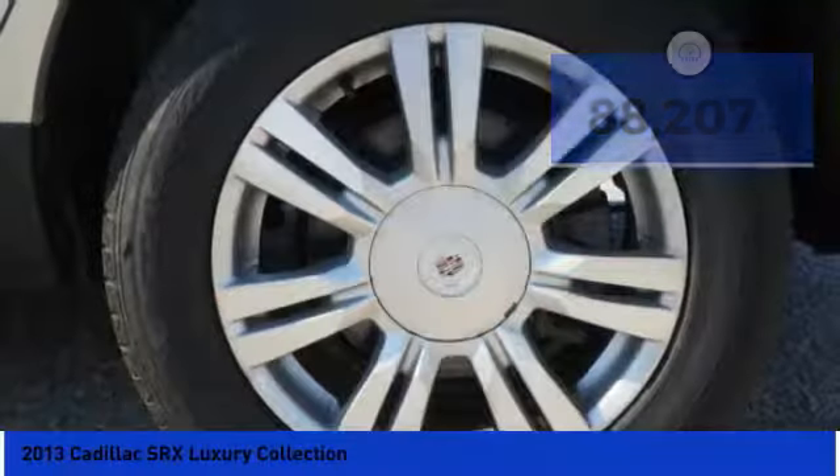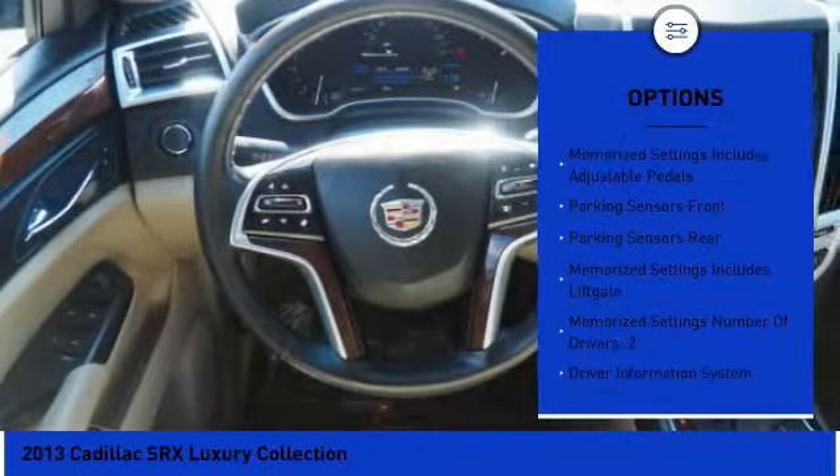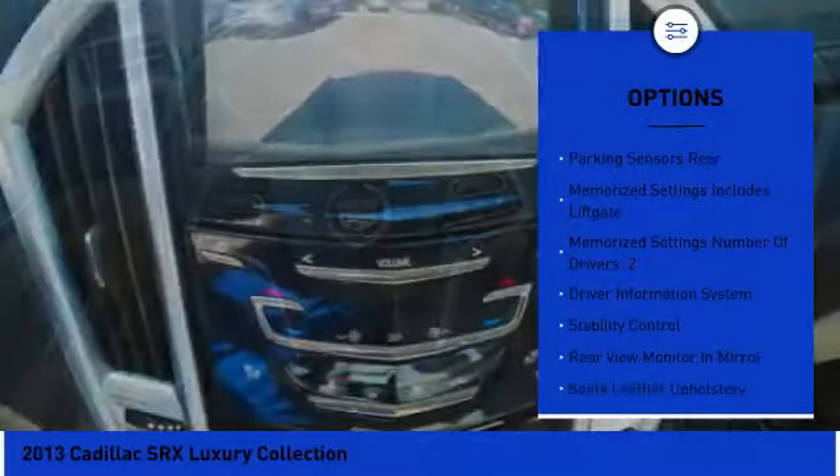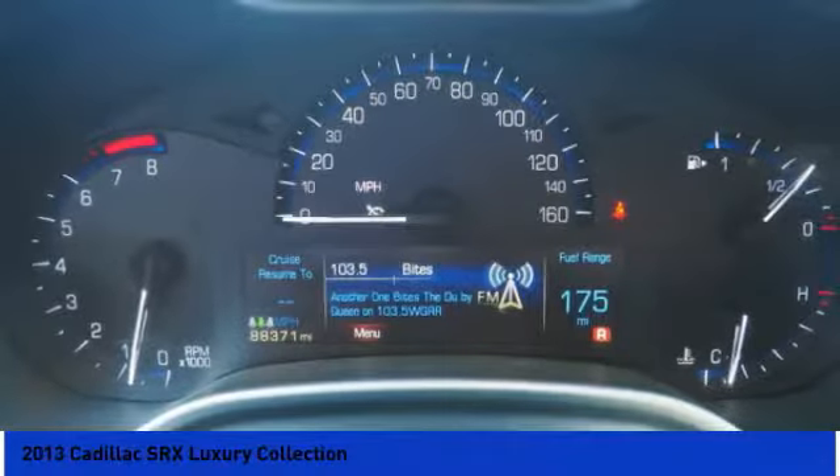Here are some of this vehicle's great options: remote engine start, traction control, stability control, power steering, cruise control, child safety locks, trip odometer, power door locks, heated steering wheel, and compass.